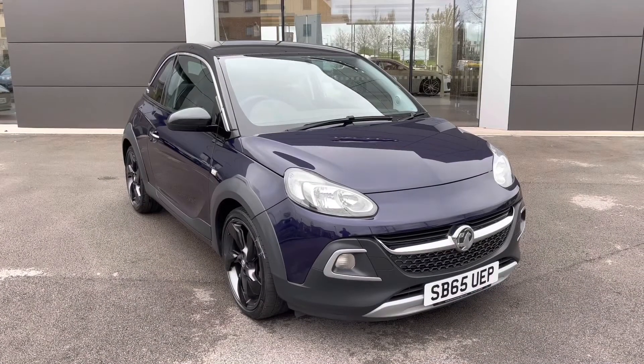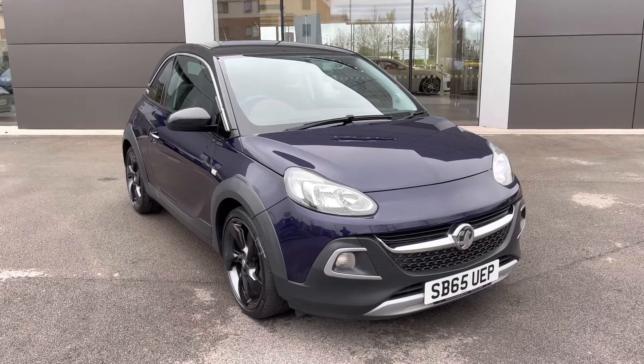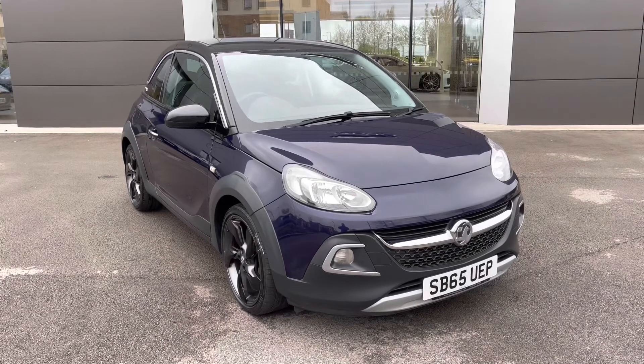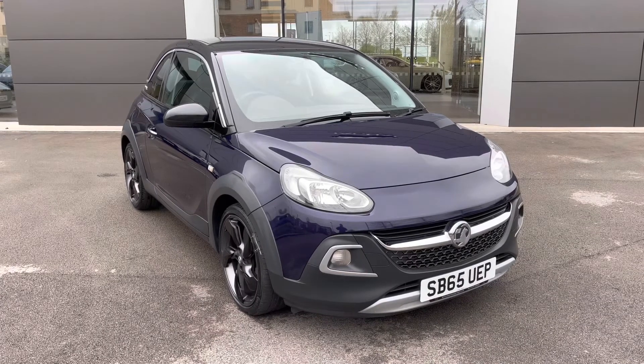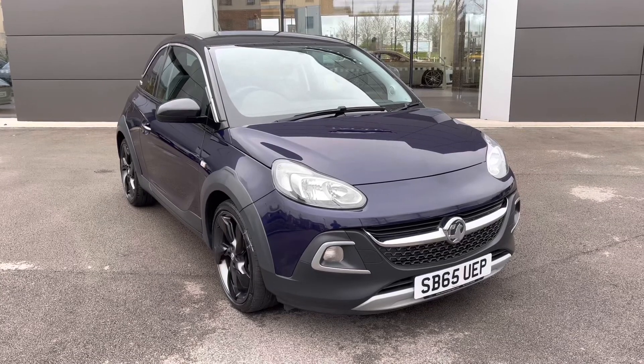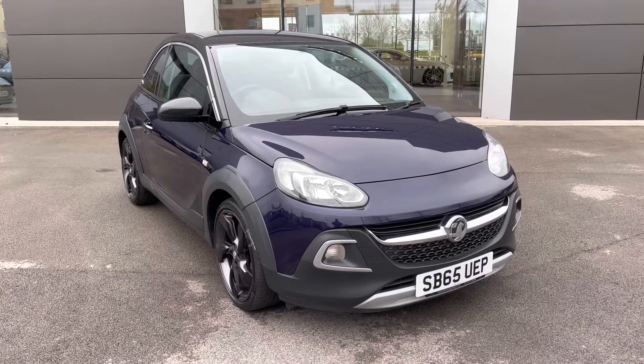I hope you enjoyed this brief 360-degree exterior tour of this Vauxhall Adam. Before we move inside the cabin, don't forget to subscribe to our channel to stay up to date with our latest stock and content. If you enjoyed watching this video, why not hit the like button now, or leave us a comment or question in the section below.